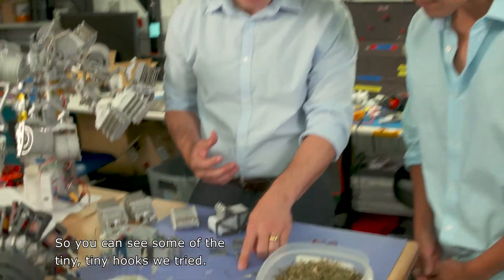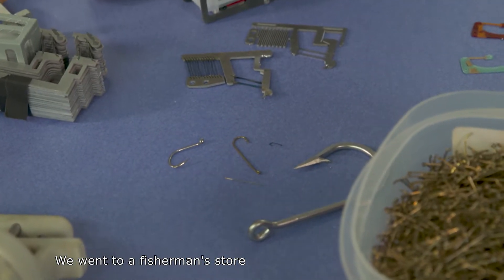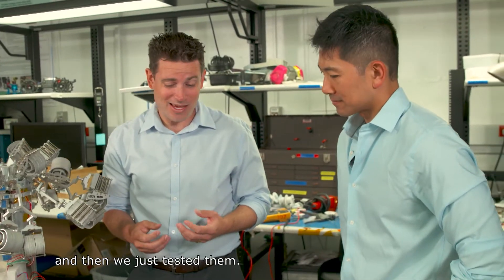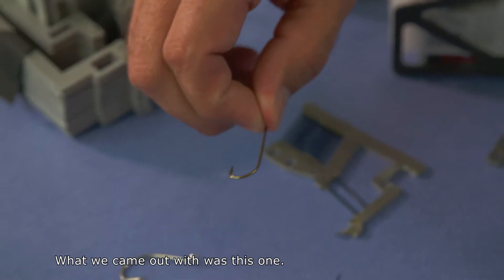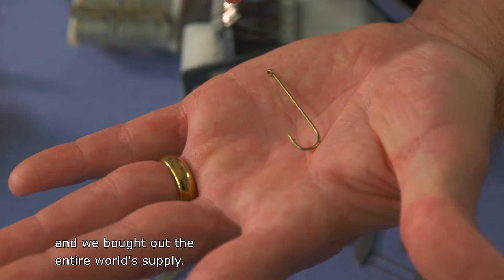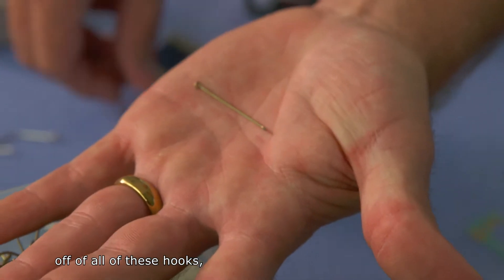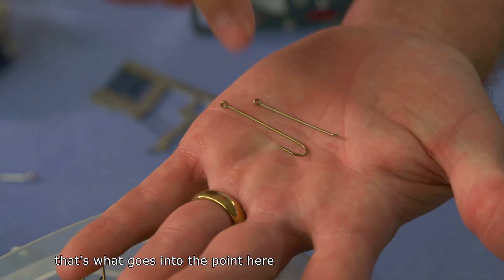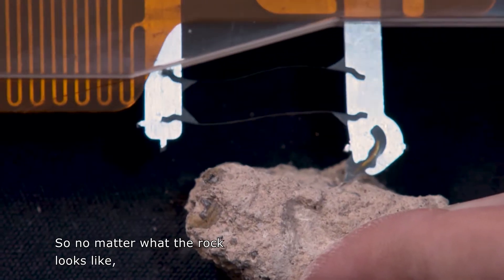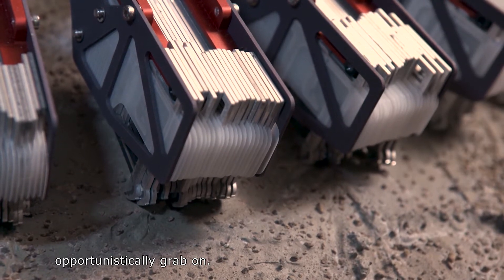You can see some of the tiny, tiny hooks we tried. We went to a fisherman's store and bought about as many different kinds as we could get, and then we just tested them. What we came out with was this one — a size 6 fishing hook — and we bought out the entire world's supply. We actually cut the tips off of all these hooks, and it's that tip that goes into the point of the microspine. So no matter what the rock looks like, these hooks will adapt to it and opportunistically grab on.